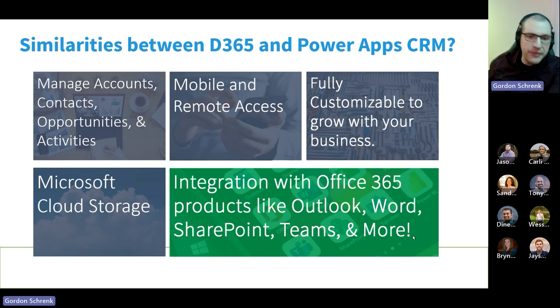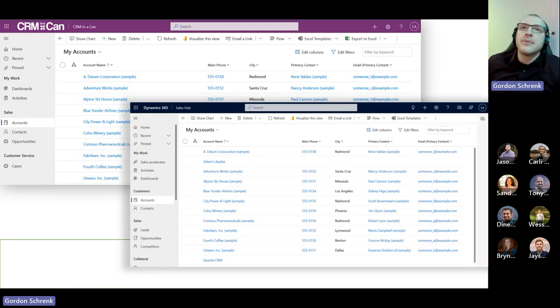So we've talked about some similarities and some differences. Now let's dive in and do a side-by-side comparison of what exactly Dynamics 365 CRM looks like compared to a typical Power App CRM. In these examples, I'll be using screenshots from our Power App CRM that we've built out — the CRM in a can. On the top with the purple header, that's our Power App CRM, and on the bottom is the full Dynamics 365 app.